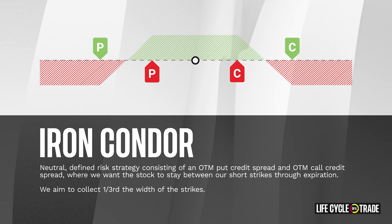Welcome to the Life Cycle of a Trade, the series where we break down the thought process behind trade entry, trade adjustments, and closing orders. In this video, we are going to cover an iron condor.